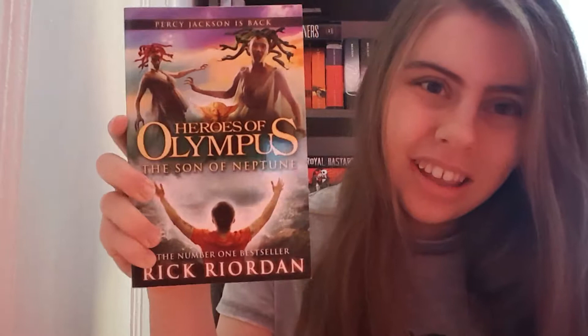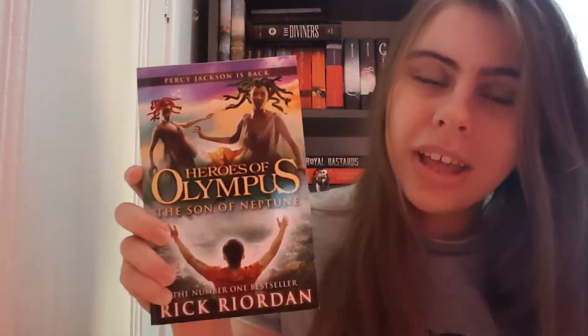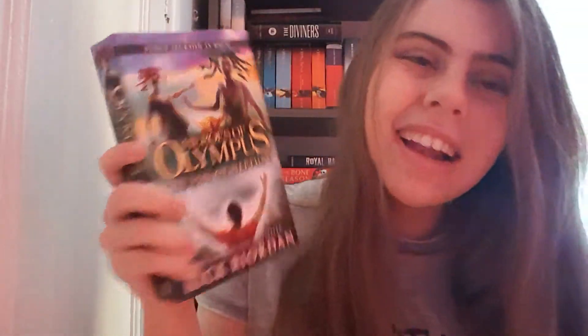The Son of Neptune — I cannot stand this cover. It's horrible. Yeah, Percy's on the front, yeah there are Medusa creatures on top, but why? Rick Riordan does really gorgeous covers for the US edition and then we in the UK get these and we're like, what? The beautiful US covers would sell over here — not this. Horrible.